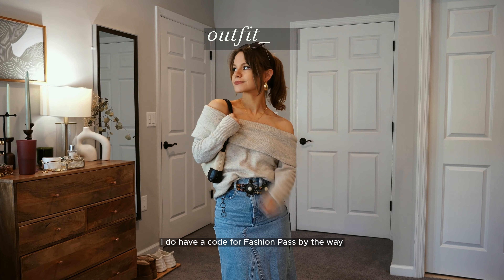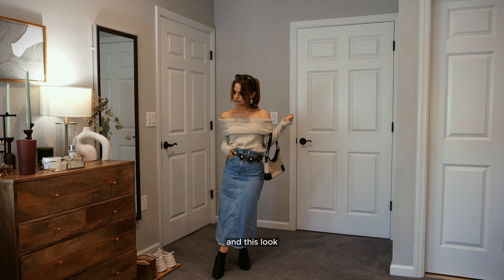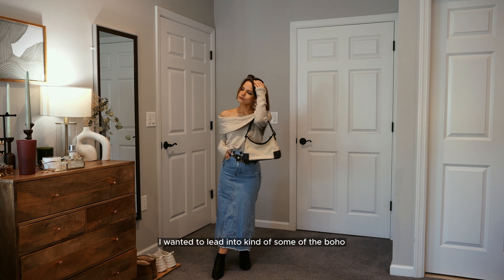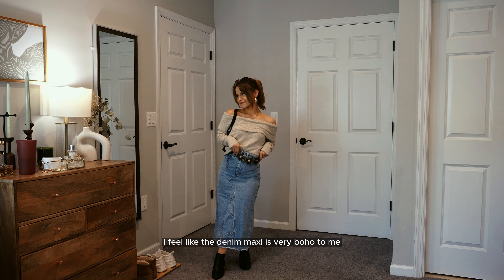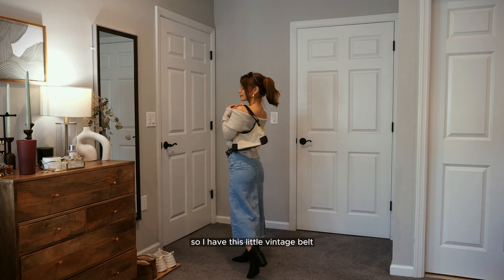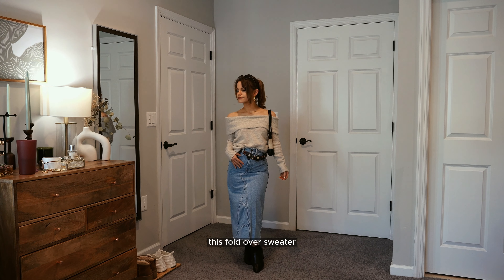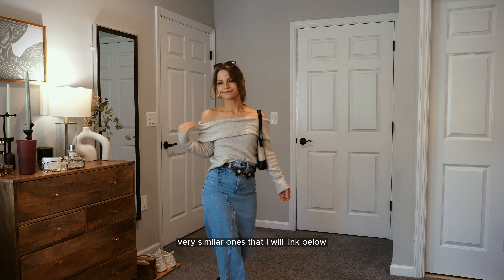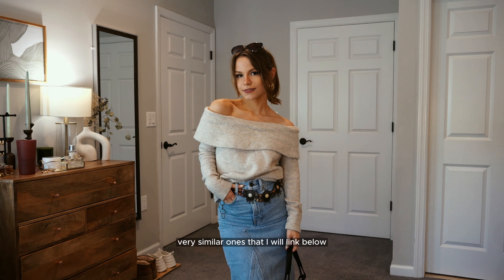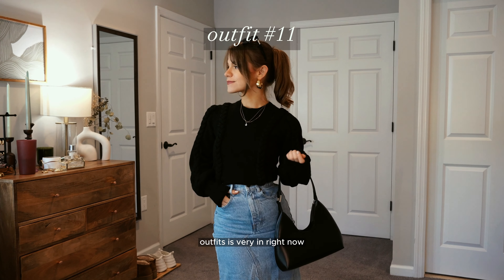I do have a code for Fashion Pass if you want to try out some styles — it's just my name, Deanna Lee. For this look I wanted to lean into the boho elements we're seeing. I feel the denim maxi is very boho, so I have this little vintage belt that was actually my mom's and the fold-over sweater we're all loving right now. Mine is from Abercrombie but I'll link similar ones below. Adding touches of bohemian elements to otherwise basic outfits is very in right now.